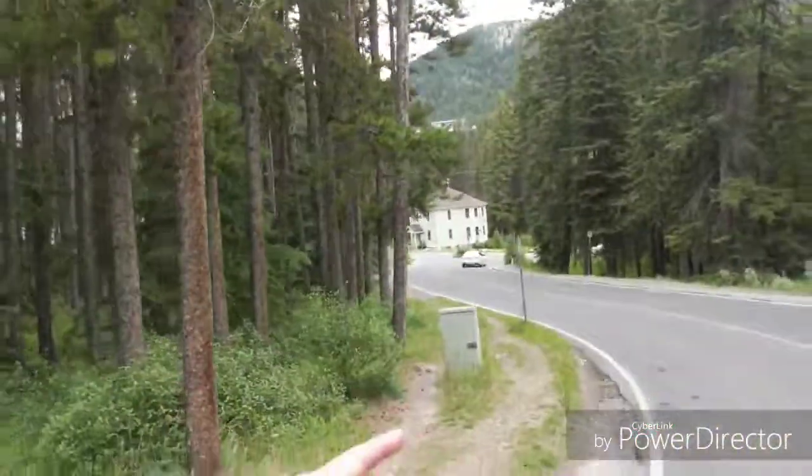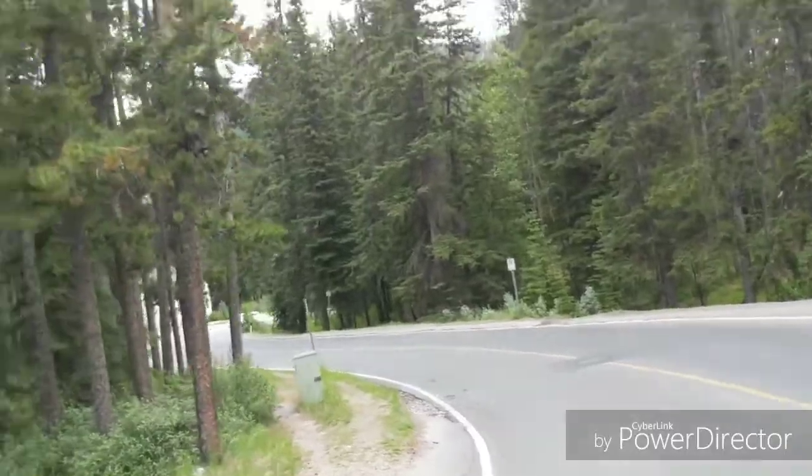Hi everybody, here we are further out. We're actually on part of the highway right now. Look at this — you can see some nice trees along the highway there. Now we're heading back into Banff and we'll talk then.